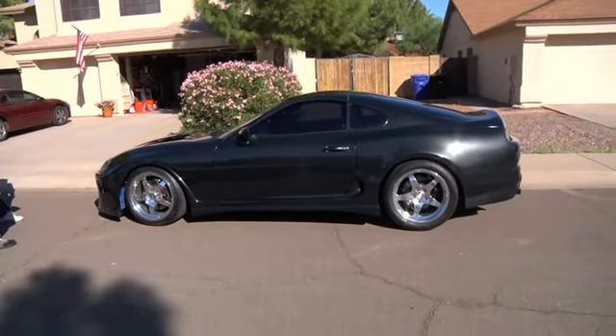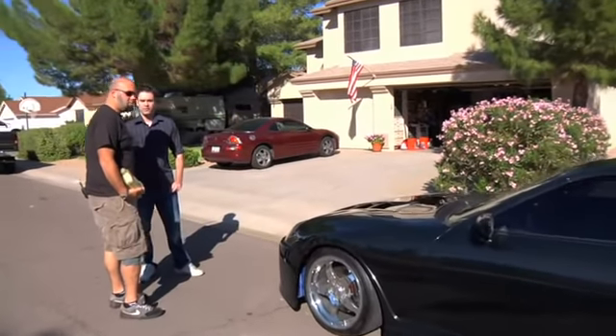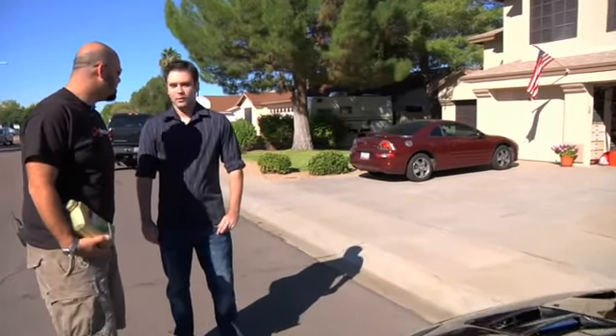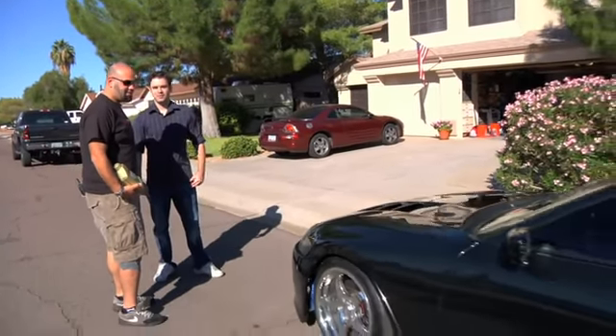We tried to do something that I could take to a car show one day, drag strip another day, and just cruise around town the next. And exactly how much power are we talking about here? 1,181 to the rear wheels — magazine numbers. And on the drag strip, 1,042 to the rear wheels.